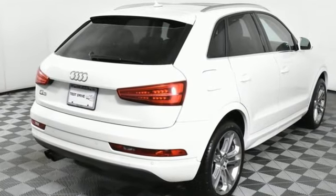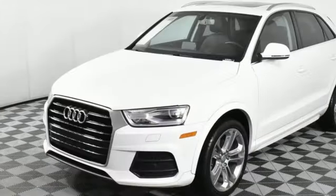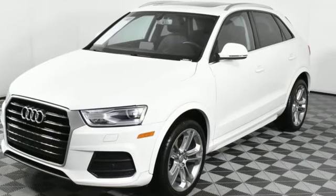Edmunds.com highlights its quiet and comfortable ride, upscale interior, and many luxury features that come standard.